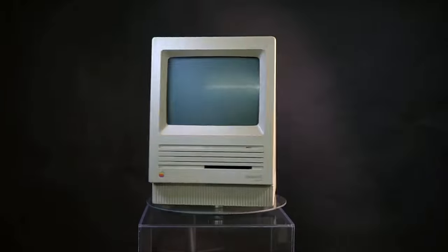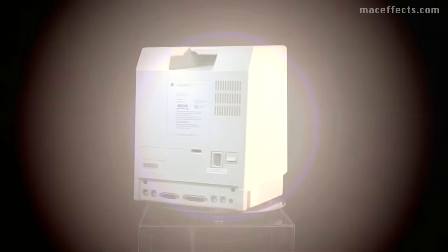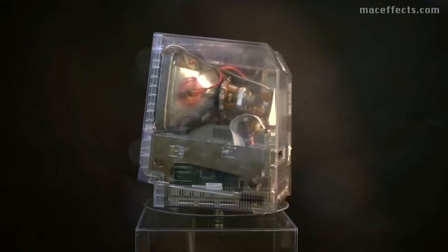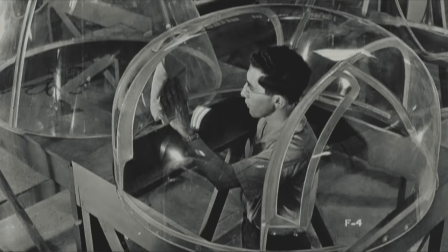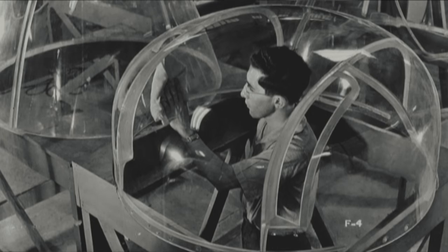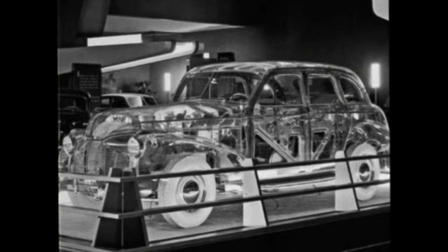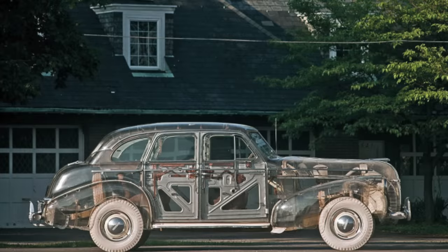Before we determine if the clear craze is coming back today, companies back then realized that hiding the inner workings of their electronic devices just wasn't cutting it anymore. The era of concealing the magic behind a wall of plastic was over. We're going to start about 50 years earlier, where it all began. In 1933, the introduction of plexiglass allowed companies to expose the electromechanical components inside their products, and at the 1939 New York World's Fair, the Pontiac Deluxe six-engine Ghost Sedan with a clear plexiglass body made its debut. The trend had its hills and valleys for the next 20 years, but really took off again in the 80s.